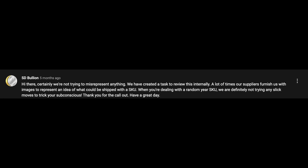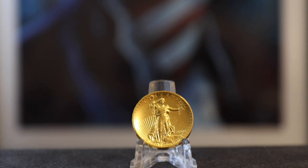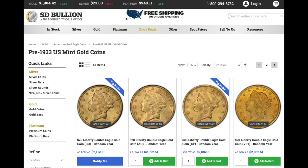My reply to them was simply: I've seen these issues on your website since at least 2018, and I hope you do change. Fast forward a few months, and I decided to check up on them. What did I find? Every single gripe I mentioned in that video, SD Bullion took care of completely.